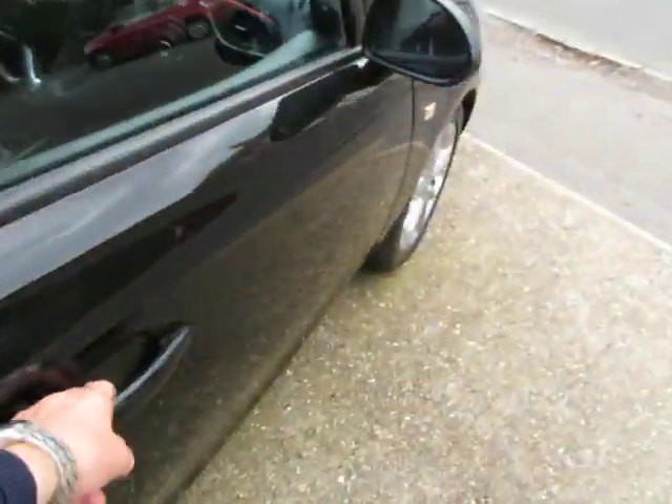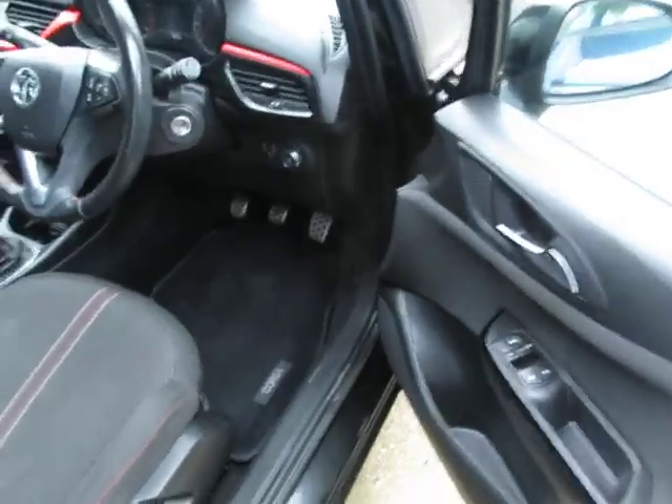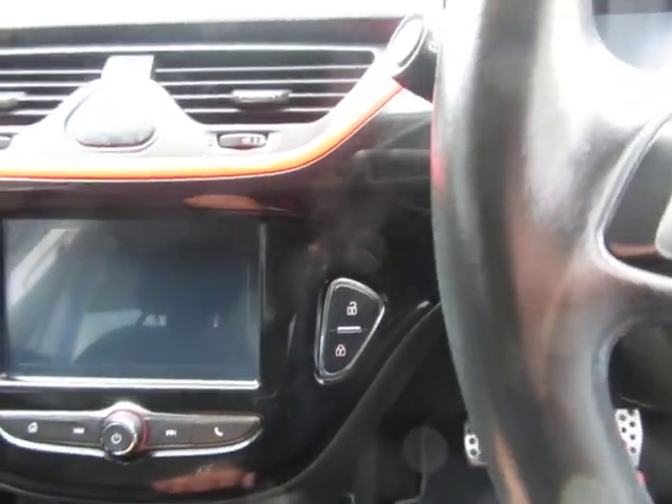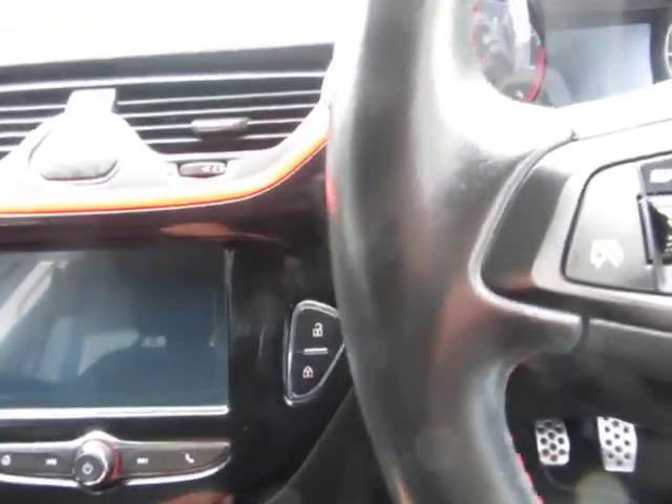Interior-wise we can see that it's kept up nicely. It has central locking obviously, electric front windows, and Bluetooth so you can use your telephone.